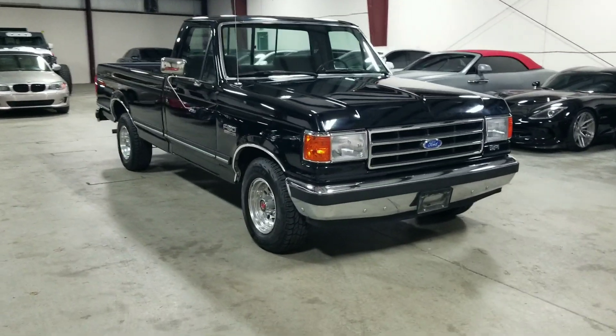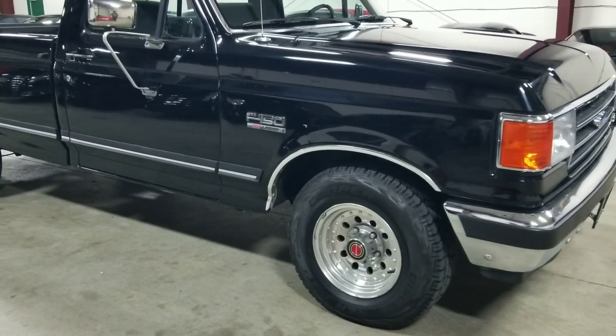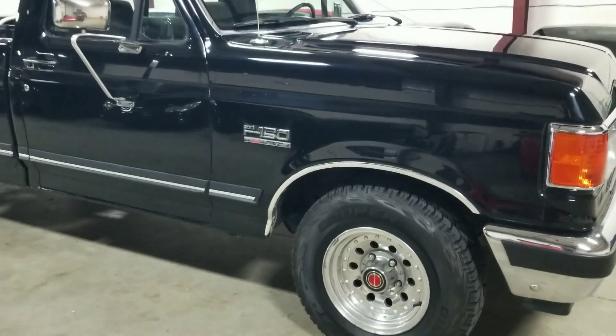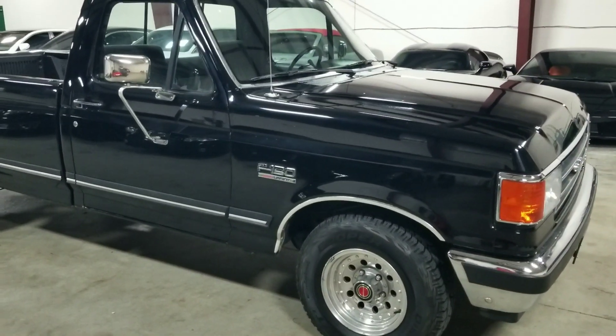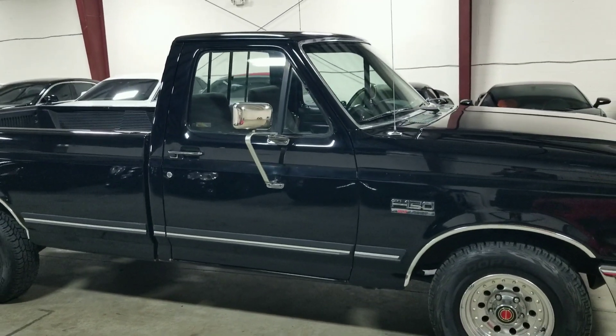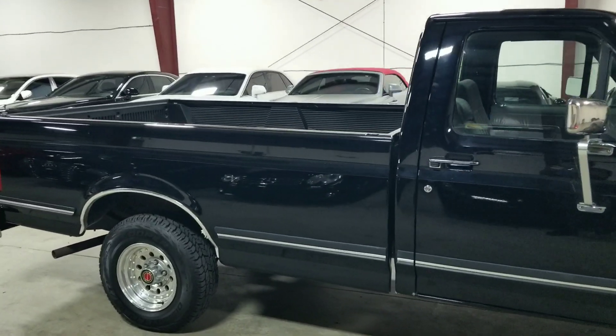If we make our way over to the side here, right on the fender we can see the F-150 XLT Lariat badge. For those of you that may not know, that was one of the higher trim levels offered on this truck, and it does have the regular cab two-door layout but with the long bed in the back.